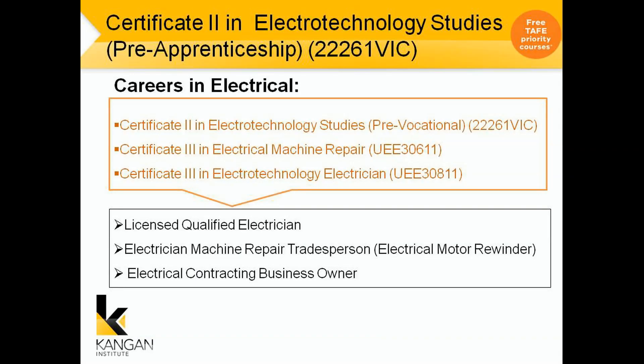Careers in Electrical. If you do go into the Pre-Apprenticeship, that can take you into a Certificate 3 in Electrical Machine Repair, a Certificate 3 in Electro-Technology Electrician, which is the Apprenticeship. After that you can become a licensed qualified electrician, an electrical repair and machine repair tradesperson, an electrical contracting business owner, or an electrical contractor for ESB.